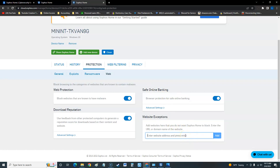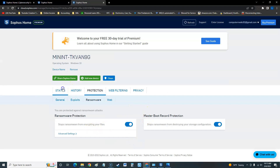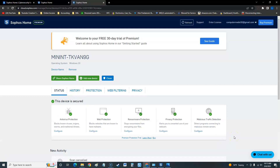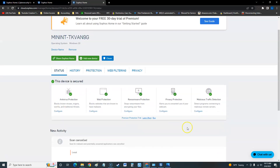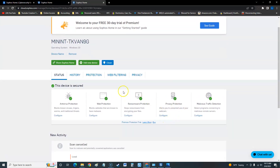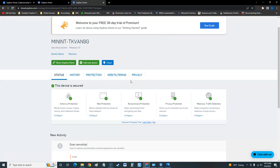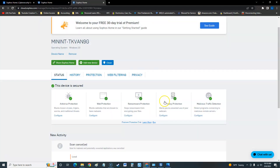You can also configure ransomware protection and privacy protection, which alerts you to unwanted use of your webcam. Hackers can sometimes take over your webcam without the red light even turning on. Malicious traffic detection is all here as well. If you want to add a new device, you click 'add new device,' get a link, put it on the new device, and it gets added to your account.